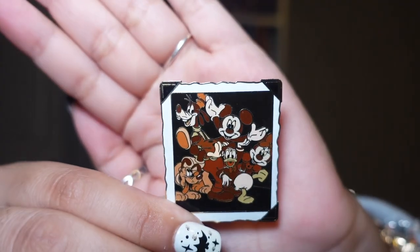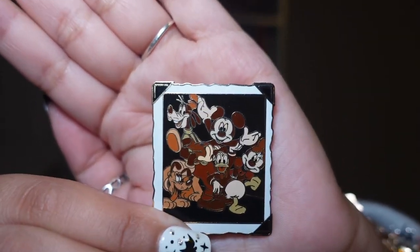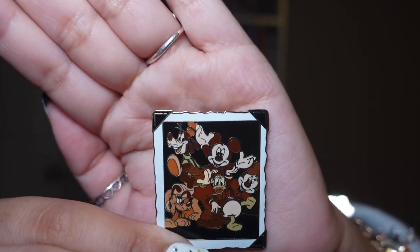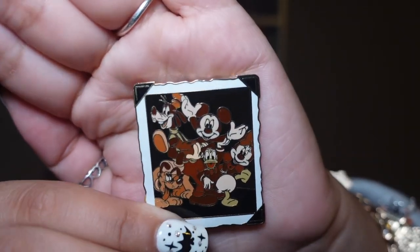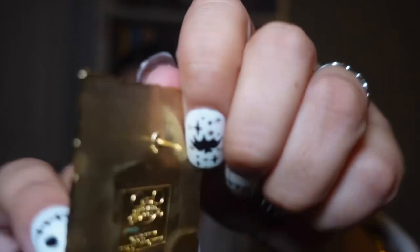Continuing on with picture frames, I got a picture frame of the besties. It's not your typical color — I wouldn't say it's black and white, it's more like brown undertones.